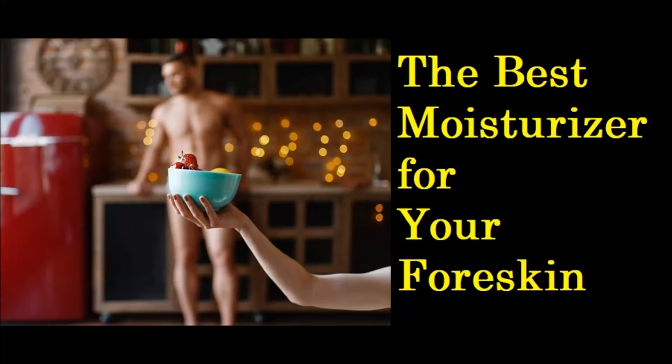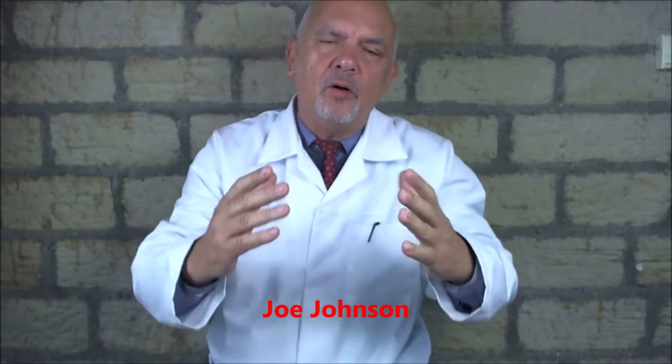The best moisturiser for the foreskin. This video is all about your foreskin — there are thousands and thousands of men out there who have all kinds of problems with their foreskin, and I've made a list of them here. These are the most common problems you've got.